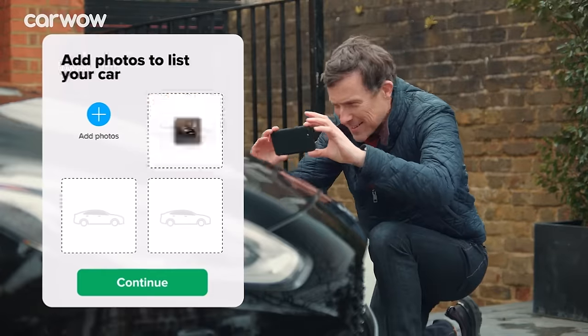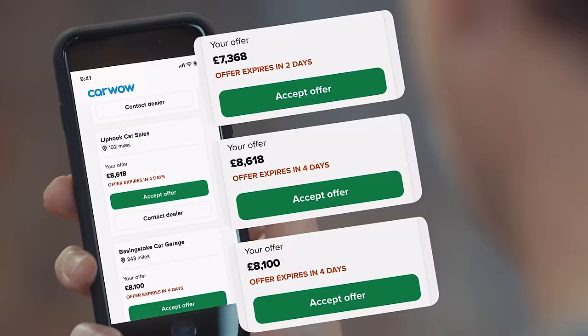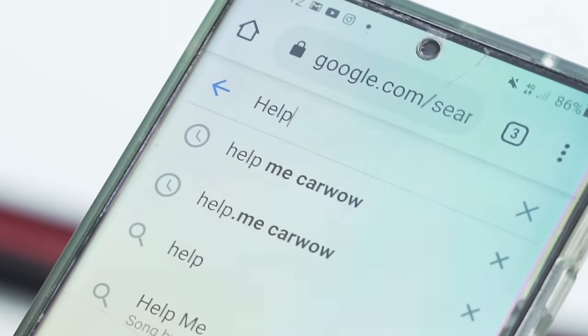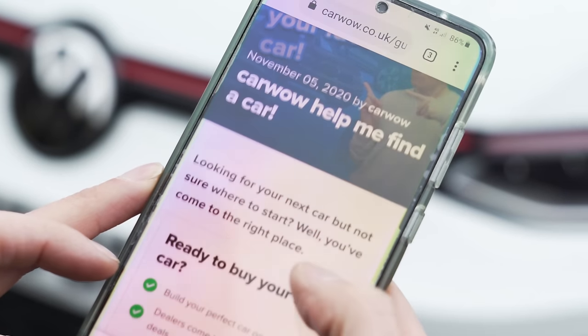If you're thinking about selling your current car, you can do it through CarWow. All you have to do is upload some photos, give a brief description, then dealers all across the country will bid on your car. If you want to find out more about that service, click on the pop-out banner up there or follow the link in the description below. Alternatively, simply google 'help me CarWow' and we will help you sell your car.